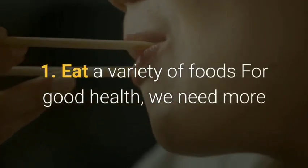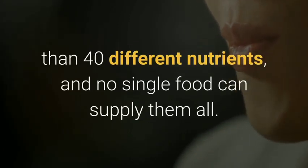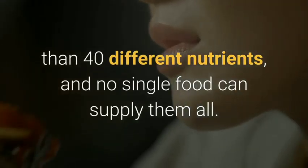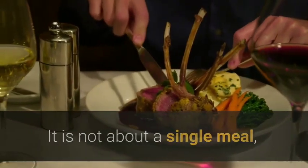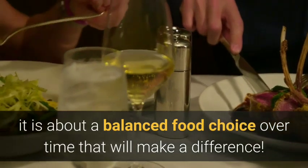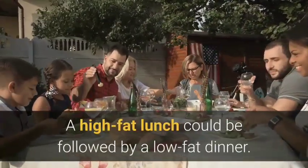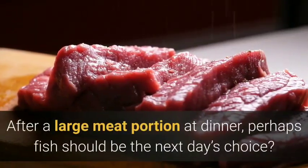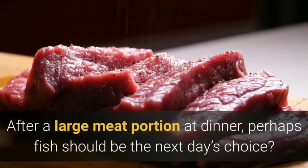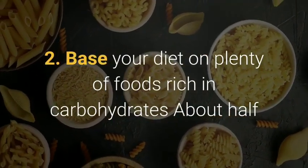One: eat a variety of foods. For good health we need more than 40 different nutrients and no single food can supply them all. It is not about a single meal — it is about a balanced food choice over time that will make a difference. A high-fat lunch could be followed by a low-fat dinner; after a large meat portion at dinner, perhaps fish should be the next day's choice.